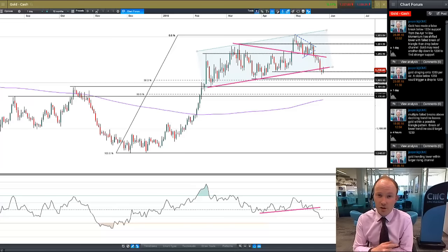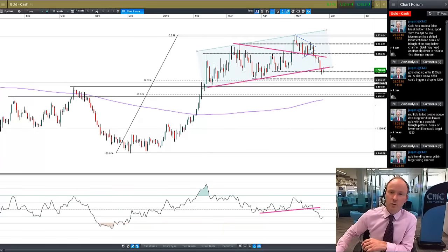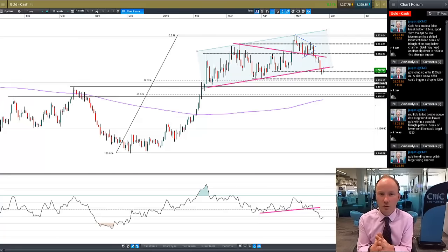Hi, this is another CMC Markets chart update. Today I just wanted to have a look at gold. We've seen a massive drop off just since this time last week — a maximum drawdown in gold of about $40 an ounce. So I just want to kind of work through the chart as I'm seeing it and work out where we could possibly go from here.